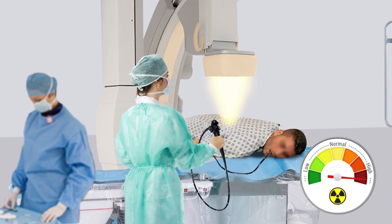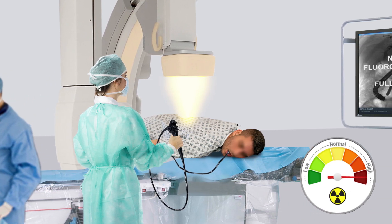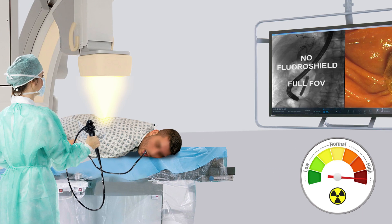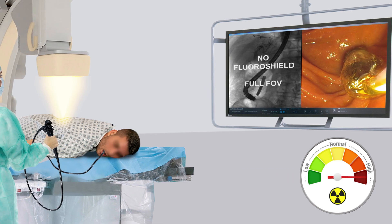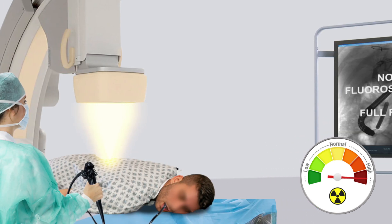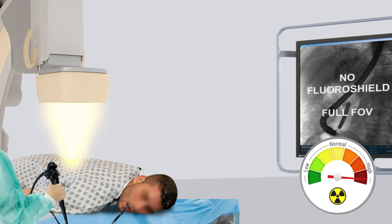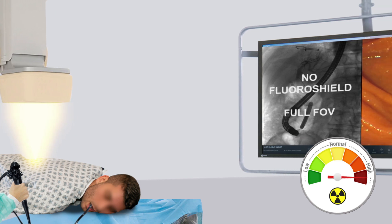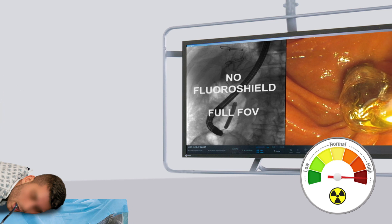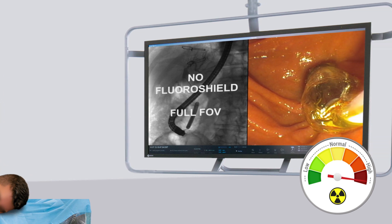As the use and increasing complexity of interventional fluoroscopy procedures grow, so does the concern of increased radiation exposure to patients, physicians, and staff. Until recently, interventional cases have been performed using full field of view, exposing the patient's entire anatomy to the same amount of radiation, disregarding the physician's actual region of interest.